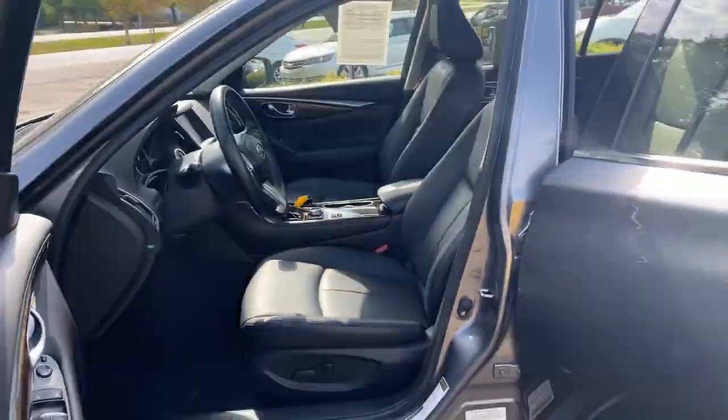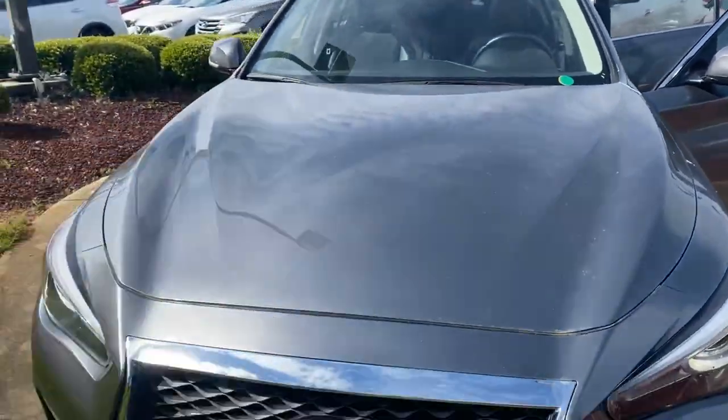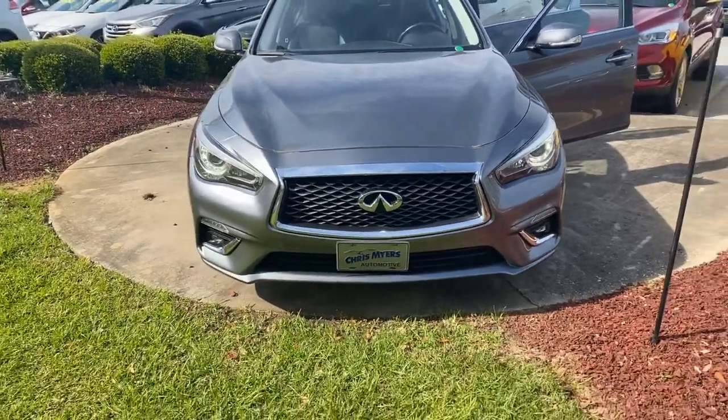Under 45,000 miles and comes with a Carfax buyback guarantee. For more beautiful cars like this one, go to chrismeyers.com today.